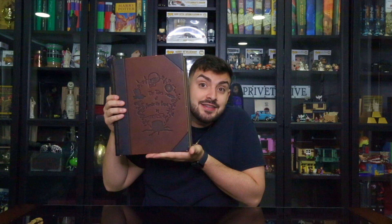On the spine it says 'The Tales of Beedle the Bard,' and it has an amazing wand with a rose with thorns. At the bottom it says JK Rowling. On the front it also says 'The Tales of Beedle the Bard' with JK Rowling's signature, and on the back it has a skull with some roses. Alright, we're gonna go ahead and open this.